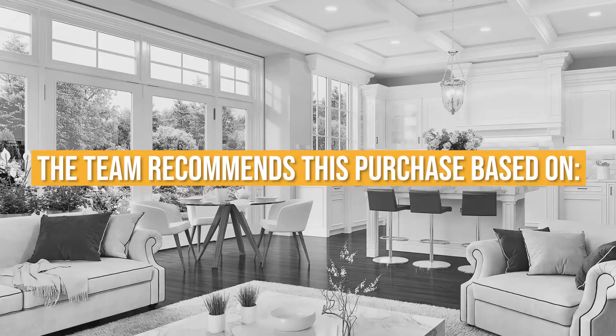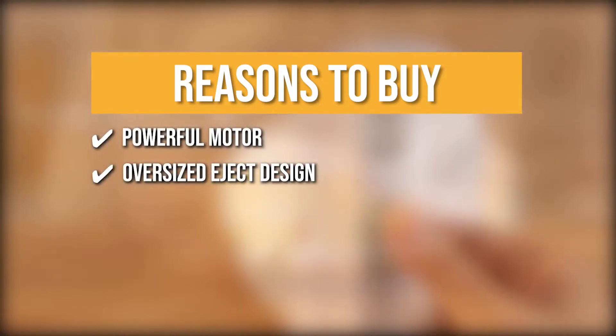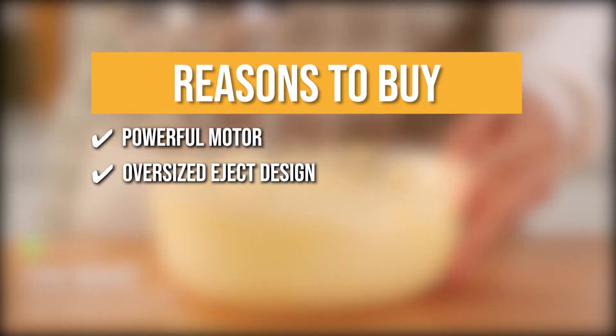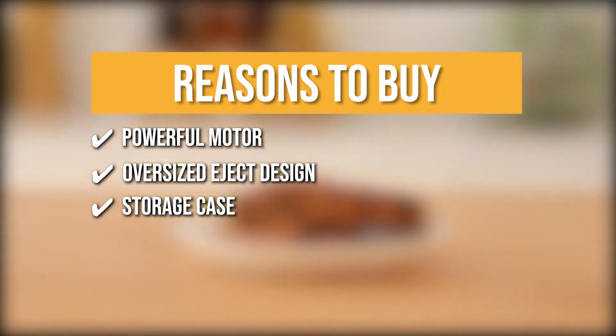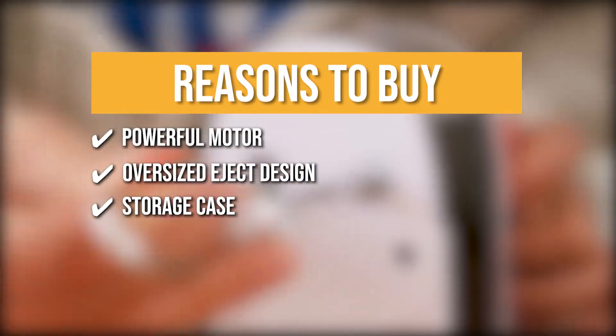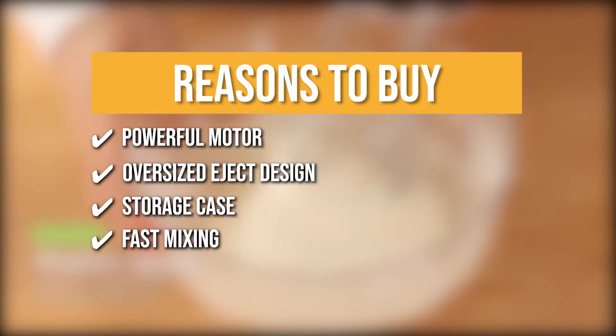The team recommends this purchase based on the following. Powerful motor: it features a 450-watt motor for more efficient and convenient mixing. Oversized eject design: you can easily eject the attachments with just a push of a button on top of the handle. Storage case: the included storage case helps keep the attachments for a neat and organized kitchen cupboard. Fast mixing: the device can mix the ingredients in just 30 seconds, saving you time and effort.